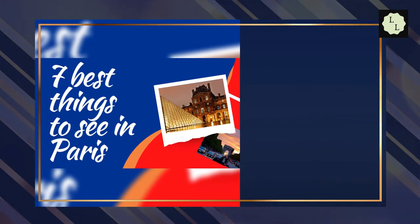In this video, we will show you the top 7 best things to see in Paris.